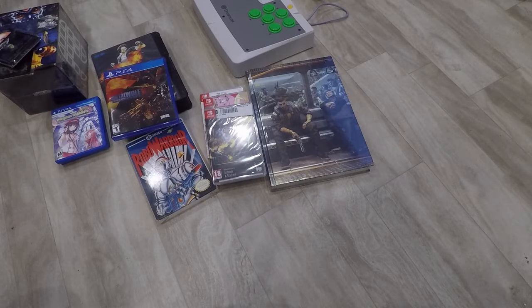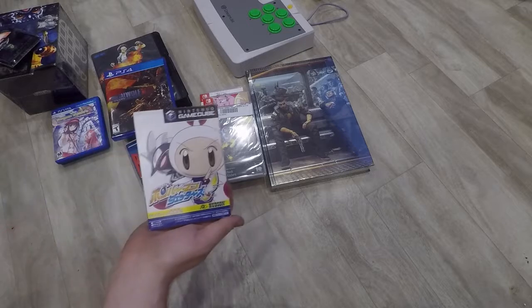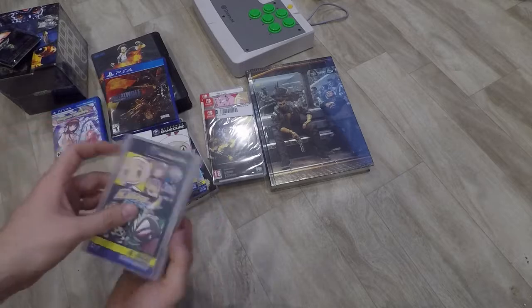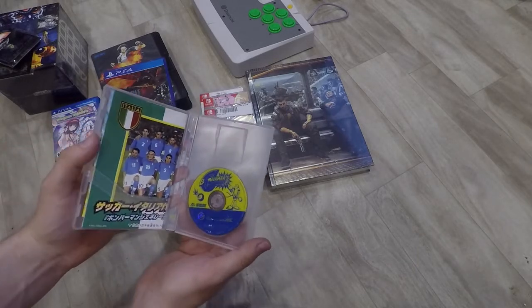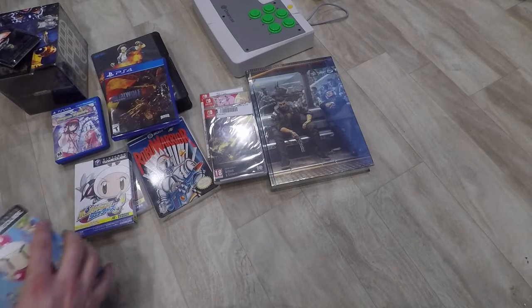Continuing on with my Bomberman theme — I only got a few import things so nothing big enough for its own video, but I already have the US variants complete. I figured I'd get the Japanese variants: Bomberman Generations on GameCube and Bomberman Jetters on GameCube. They're complete with everything inside, including the little card that came along and a little poster inside this one.